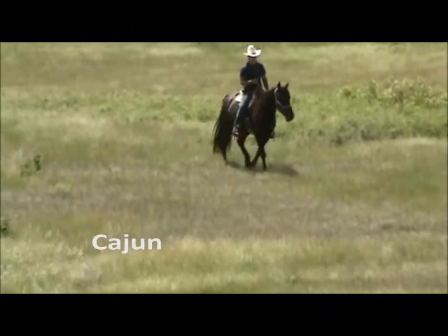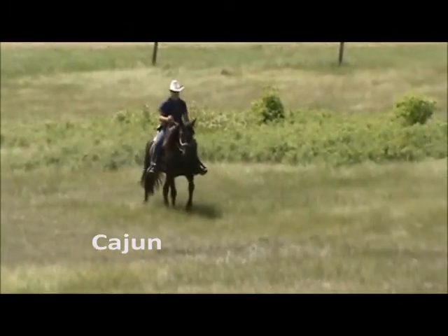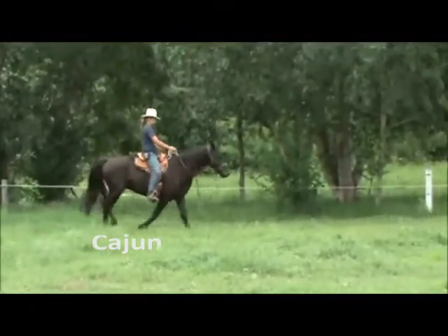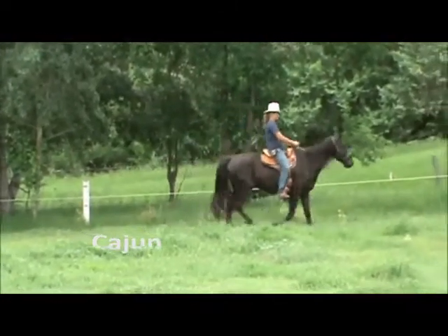He was started under saddle three years ago and has been used for trail riding, moving and sorting cattle, and many miles of checking cow herds and horse herds. He has had a diversity of riders over the years.